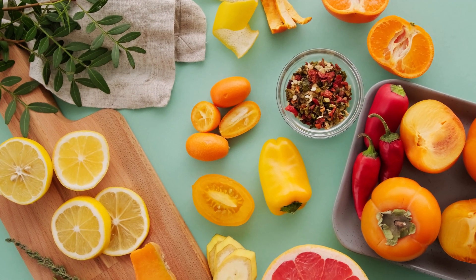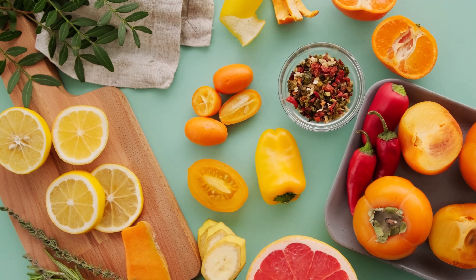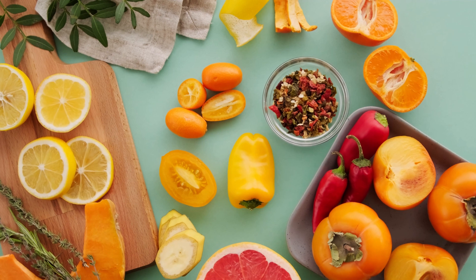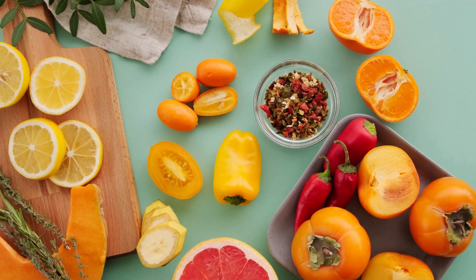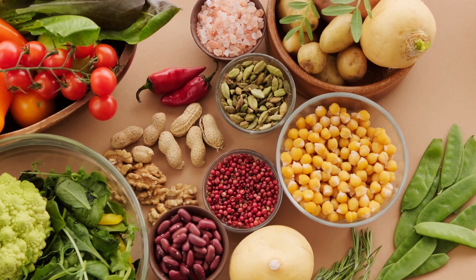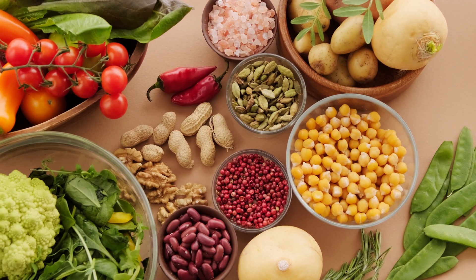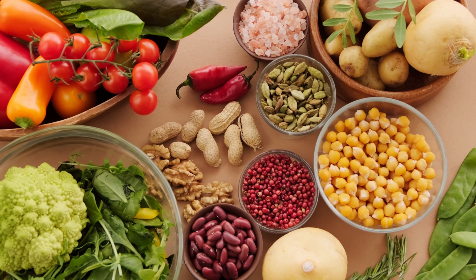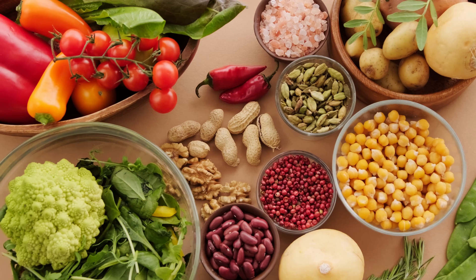It's essential to note that while antioxidants are beneficial, excessive intake of antioxidant supplements may not necessarily provide additional benefits and, in some cases, may have adverse effects. Obtaining antioxidants through a varied and balanced diet is generally recommended for optimal health. Individuals with specific health concerns or conditions should consult with healthcare professionals for personalized advice.